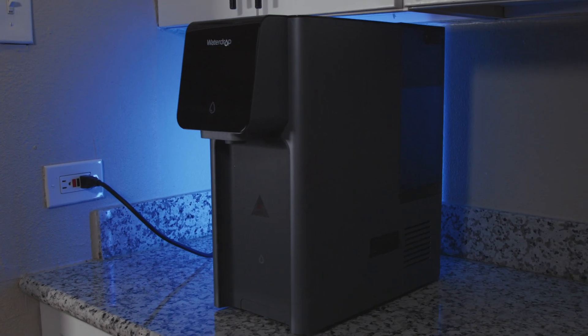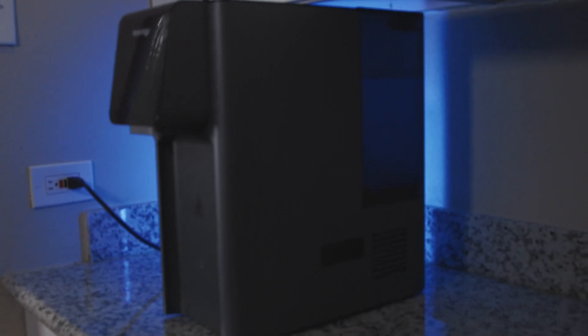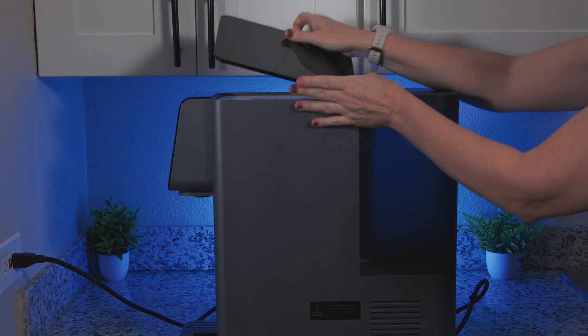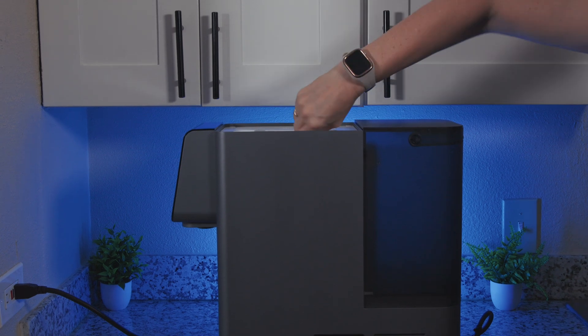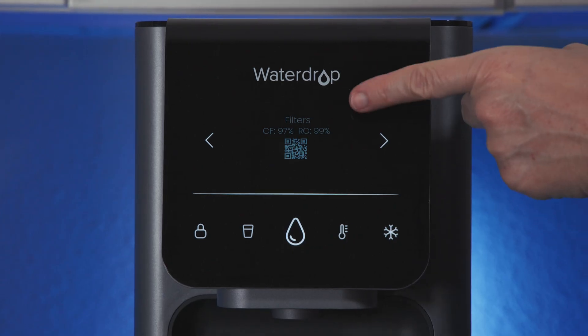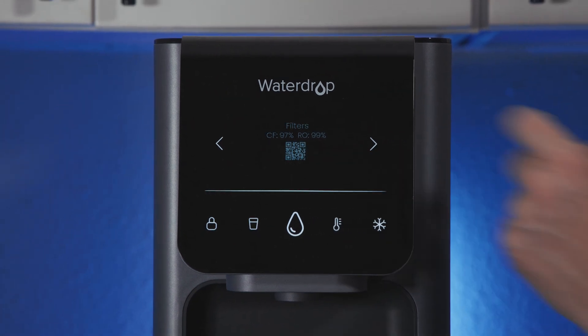Another con: the WaterDrop A1 is tall, deep, and extremely heavy. So not only does it take up a decent amount of counter space, it can also be awkward to empty and refill the removable 1.1-gallon feed tank, depending on where you place the unit. On the upside, filter replacements are very easy — the modular cartridges simply twist in and out, a filter life indicator tells you when to replace, and you can even use a QR code on the screen to order new filters on the WaterDrop website.